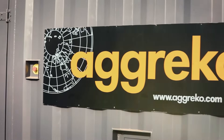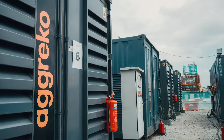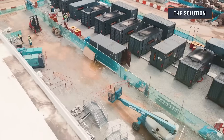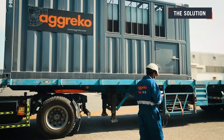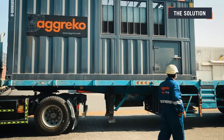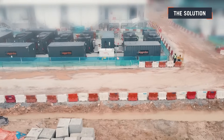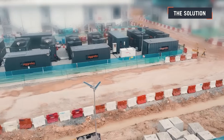Luckily, we had the fleet expertise and technology to provide the power required. We developed a custom configuration that met power needs and delivered results fast, undertaking extensive planning to tailor the configuration of the data center generators to the site layout and its requirements.